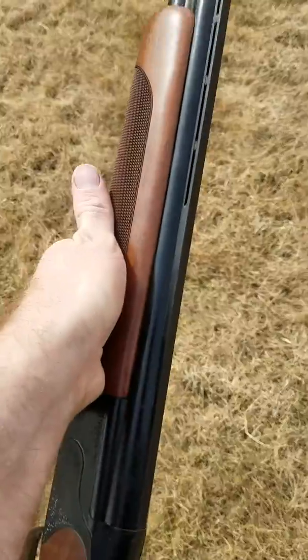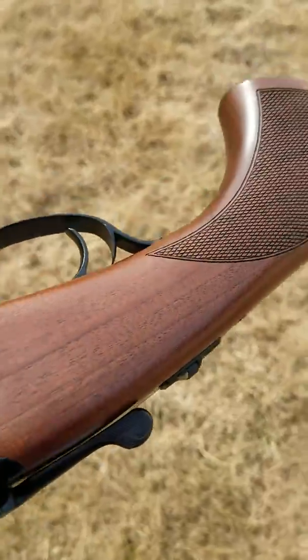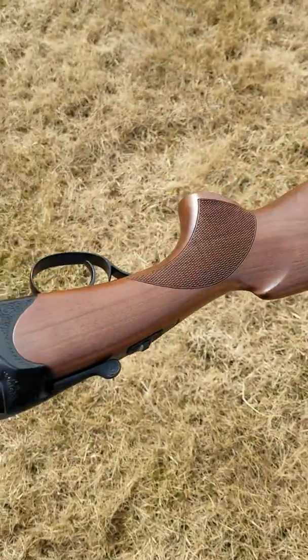Everything has functioned flawlessly so far. I love this gun. It's a Cabela's exclusive.